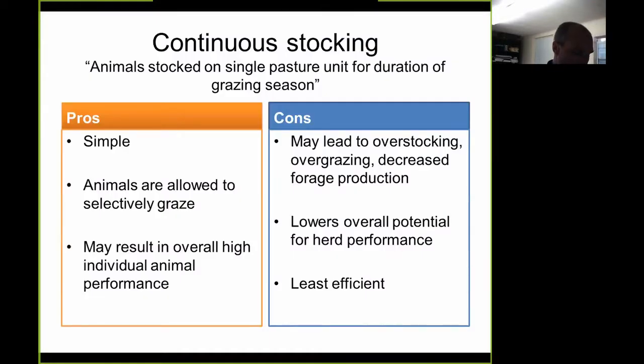Continuous stocking is a method where animals have unrestricted and uninterrupted access to a specific unit of land throughout the grazing period. Set stocking allows a fixed number of animals on a fixed area during the grazing period. Areas can be fenced off during surplus forage growth to prevent overmaturity, and that stockpiled forage can be grazed later or harvested for hay. Stockpiling forage means allowing forage to accumulate for grazing in a later period. Tall fescue and bermudagrass are two forages often considered for stockpiling.